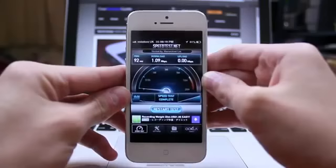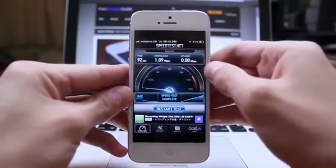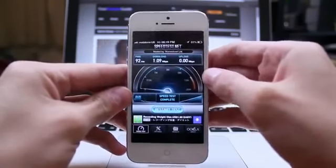This has been Darren Dunn from YourGadgetGuide with a quick Vodafone 3G speed test on the iPhone 5. Thank you very much for watching.